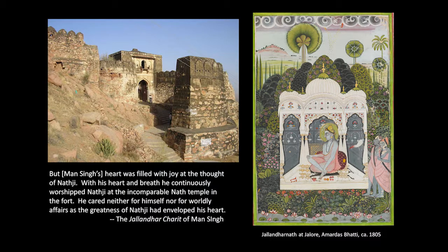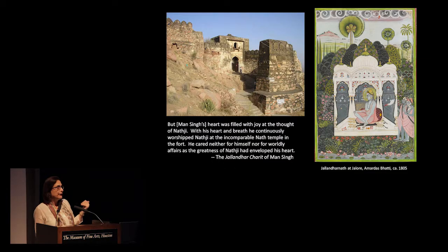Those are the facts of the story. But Man Singh would tell the story — and actually did tell it — in a completely different way. Man Singh says: yes, I was really worried, I sent my wife and my son away. But in fact, I was filled with joy and certainty because he had become a devotee of this Nath.